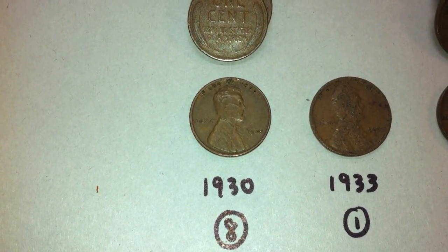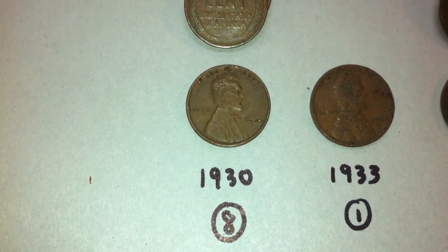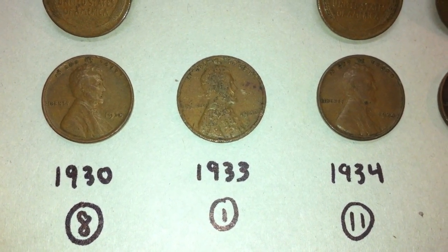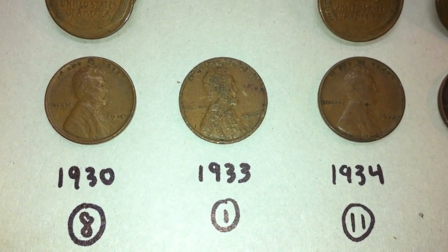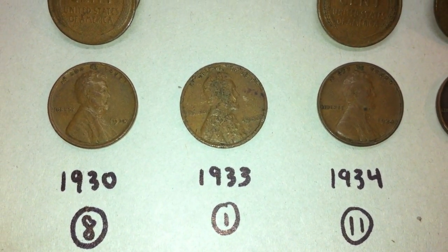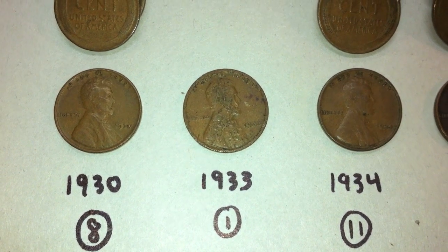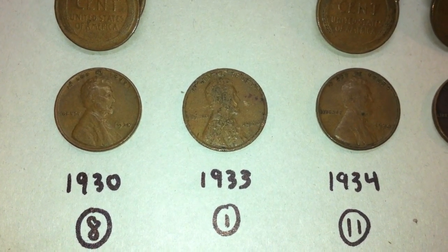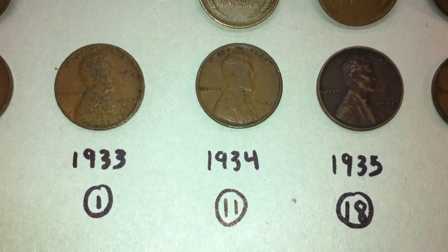Seems like we started with a 1930 in the last couple videos and that's the same with these wheat pennies — we had eight from 1930, one from 1933, and that one's in okay shape, which is a little too bad. We have yet to find pennies from 1931, 1932, and 1933. If I had to guess, it was probably because that was the depths of the Great Depression and maybe a deflationary period, which is why — just like today with the 2009 pennies — there might have been less minting going on. But we did get our first 1933 here.